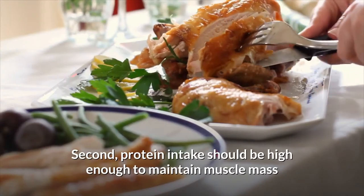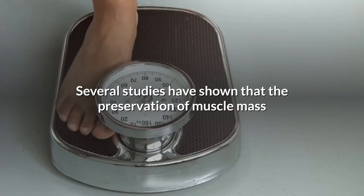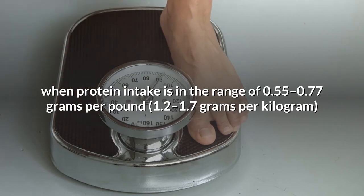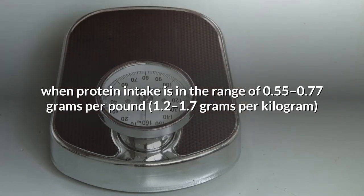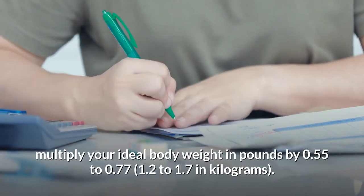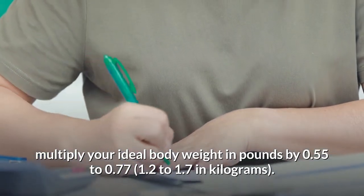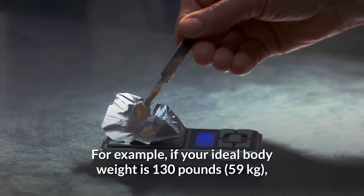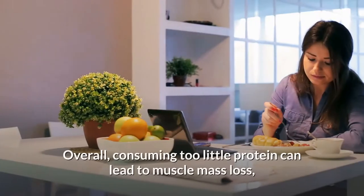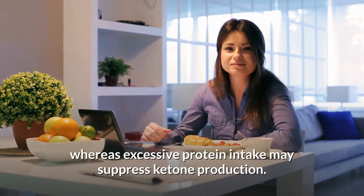Second, protein intake should be high enough to maintain muscle mass when carb intake is low, especially during weight loss. Studies have shown that preservation of muscle mass and physical performance is maximized when protein intake is in the range of 0.55 to 0.77 grams per pound of lean mass. To calculate your protein needs on a ketogenic diet, multiply your ideal body weight in pounds by 0.55 to 0.77. For example, if your ideal body weight is 130 pounds, your protein intake should be 71 to 100 grams. Consuming too little protein can lead to muscle mass loss, whereas excessive protein intake may suppress ketone production.